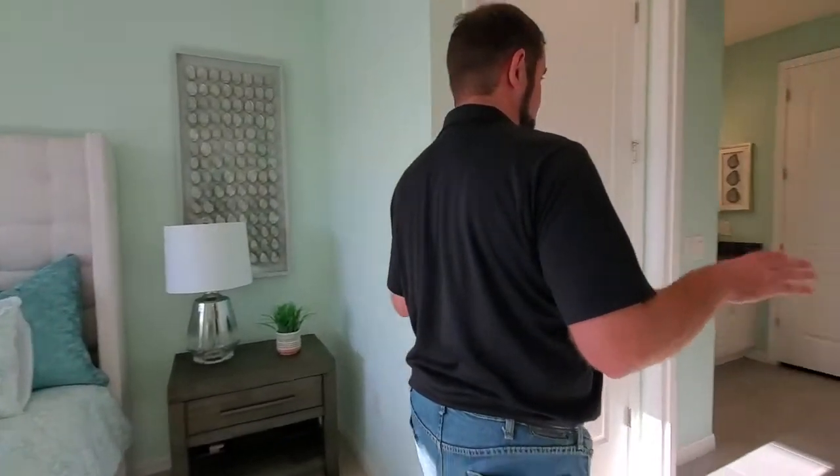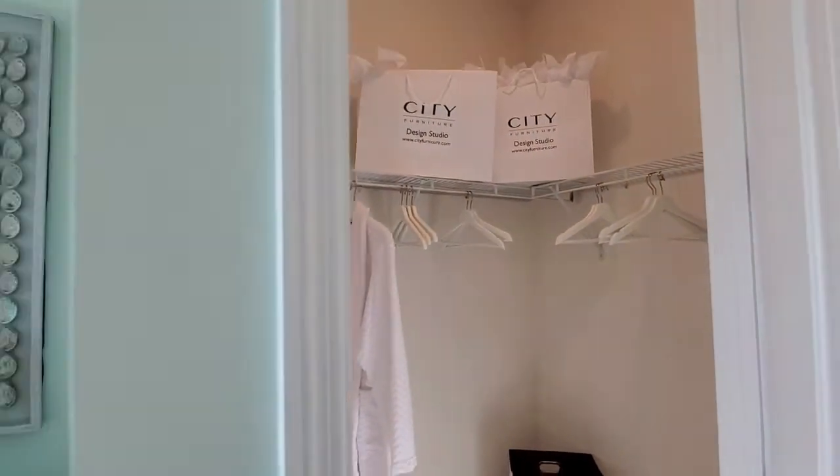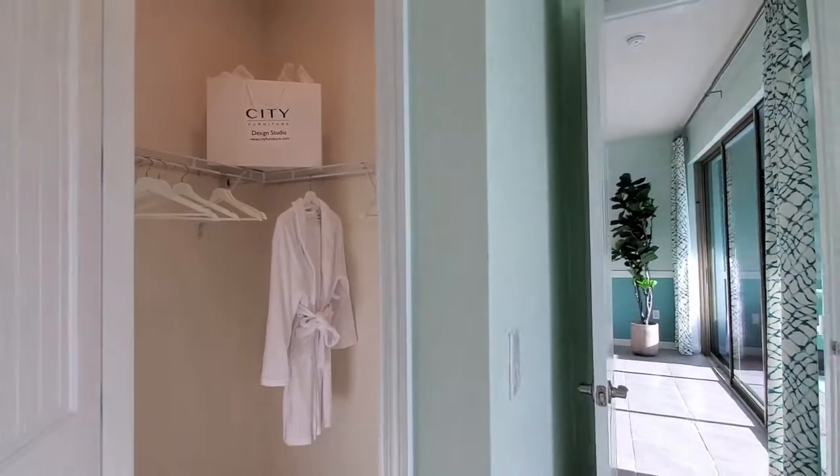There are two doors here — I think both are closets. Let's see which one is bigger. Opening the first one — that's a good size closet. The second one — about the same size. I'd say they're the same size.